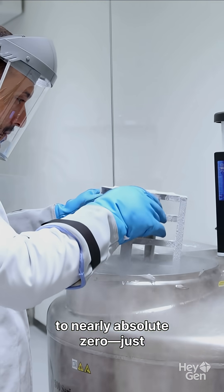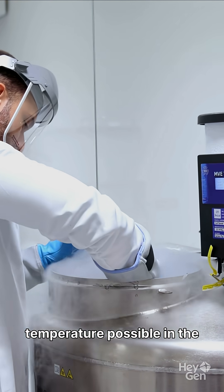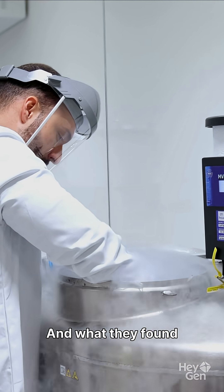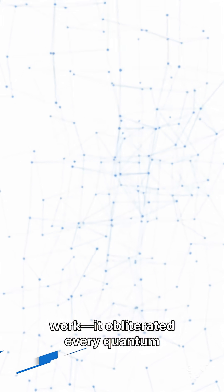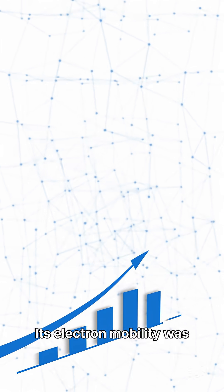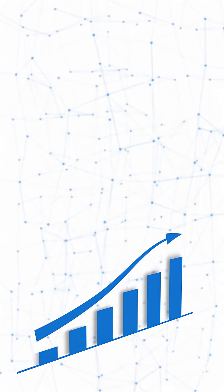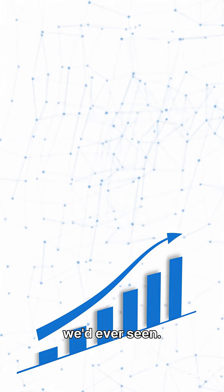They took a material to nearly absolute zero — just a fraction of a degree above the coldest temperature possible in the universe. And what they found shocked everyone. This material didn't just work, it obliterated every quantum material we've ever tested. Its electron mobility was off the charts. Its quantum coherence was perfect. It was like nothing we'd ever seen.